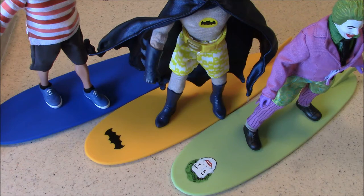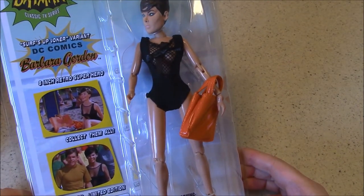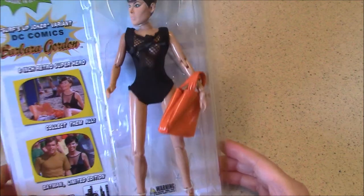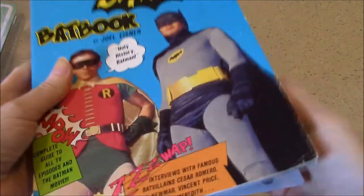Three figures down and one to go in this set of four variants from Figures Toy Company, part of their collection celebrating the 1966 Batman TV series. We know that the beautiful Barbara Gordon was featured in that episode 'Surfs Up, Joker's Under,' so she is the fourth and final figure we're going to take a look at. I'm excited because I don't have the Batgirl figure in the set, so this is a pretty good second, and she's wearing her swimsuit from that episode.